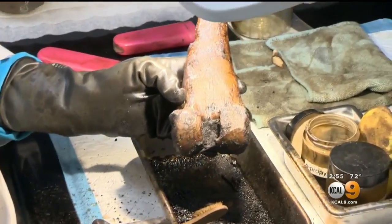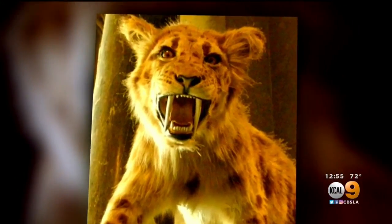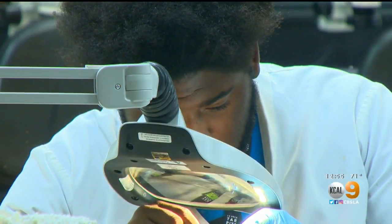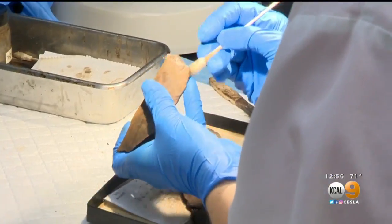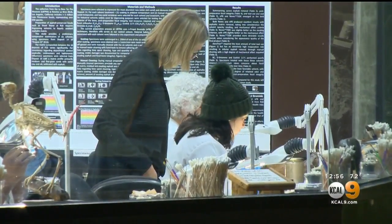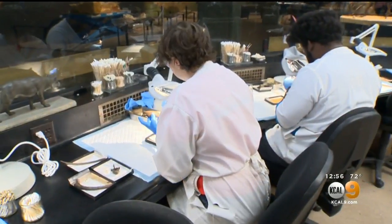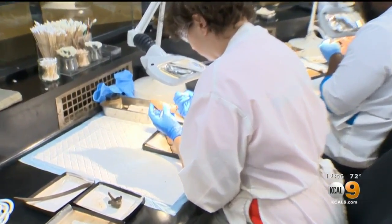Lynn, what are you working on? The saber-toothed cat. Saber-toothed cats were once common here in L.A. Volunteers in the museum's fossil lab often encounter their bones, cleaning and protecting them for the museum's vast carnivore collection. Anyone 16 or older can volunteer. They're touching real bones that are between 30,000 and 50,000 years old.